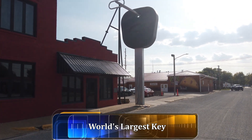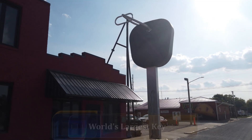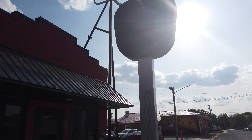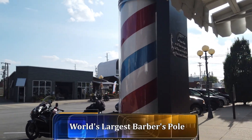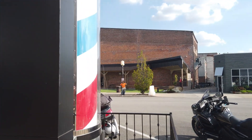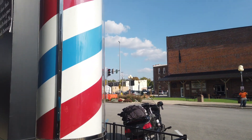Here's the world's largest key. And here we have the giant barber pole.